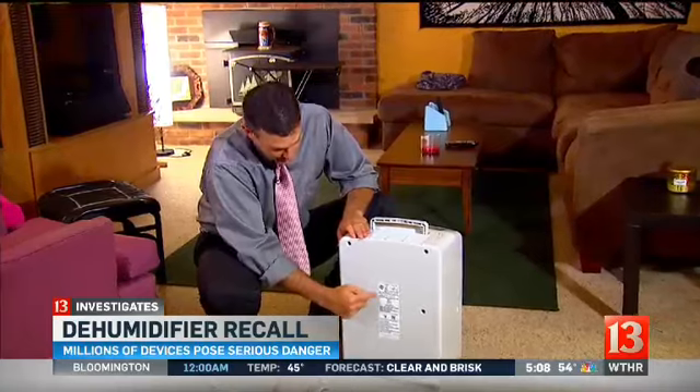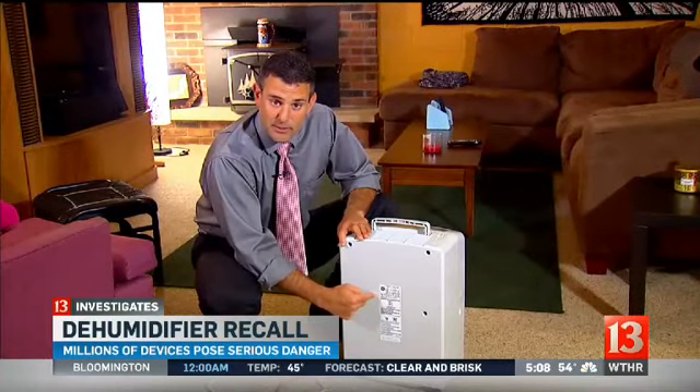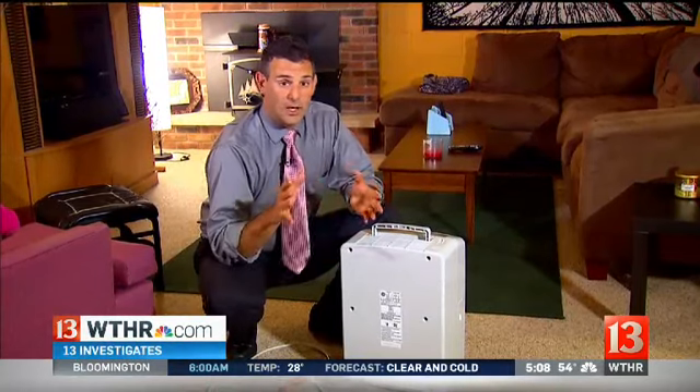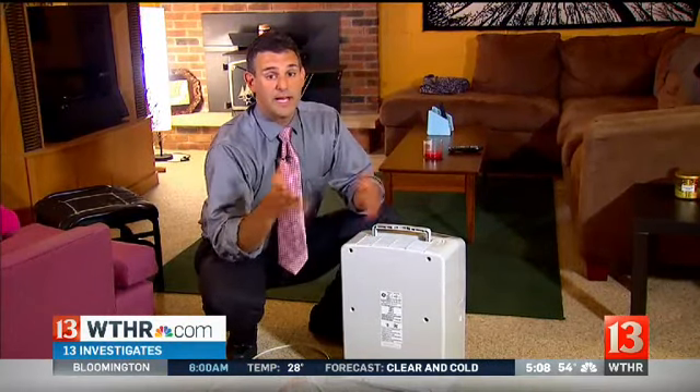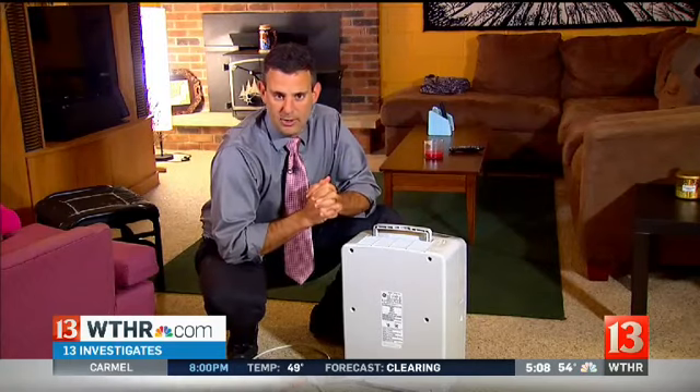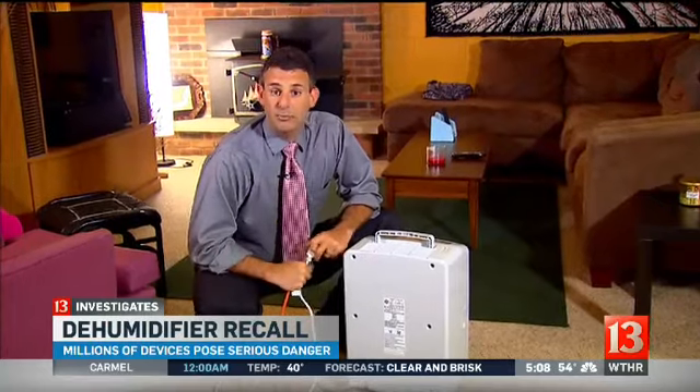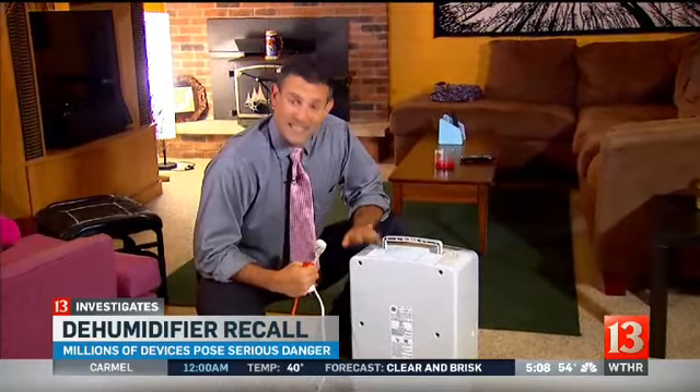You need to find out the model, the make, and the serial number, and then go to WTHR.com. There's a link with all the information you'll need to find out if your dehumidifier has been recalled. If it is, go ahead and unplug it and stop using it right away — you may be entitled to a replacement and a partial refund.